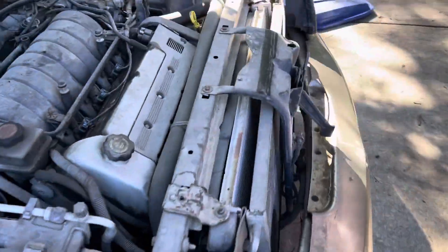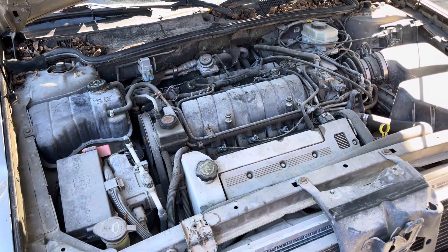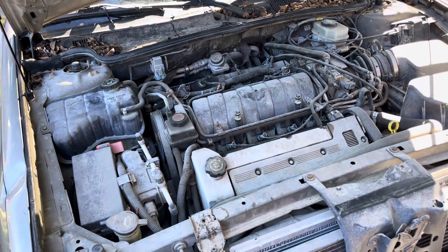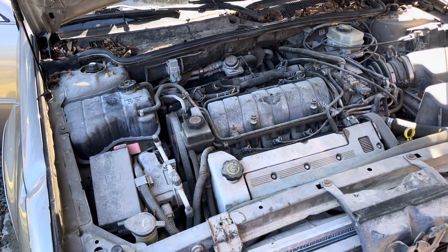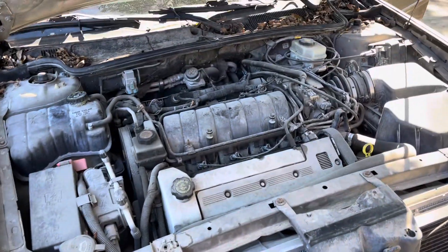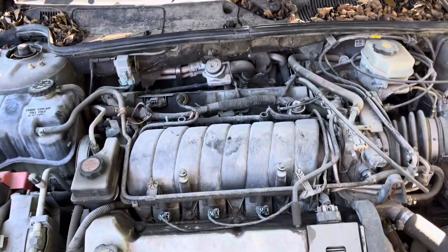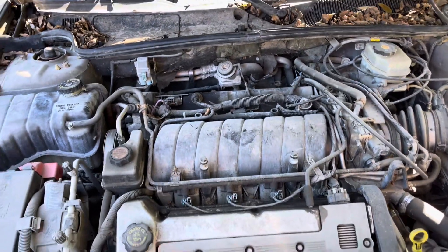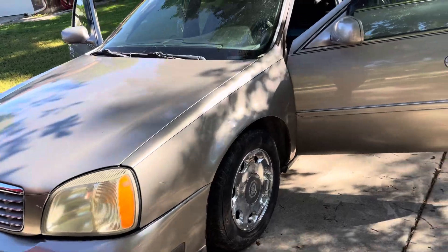Honestly, for the price of that head bolt kit, I think maybe just buying a spare motor might make more sense. What do you guys think? Because I've seen these North Stars on Marketplace already - 500 bucks for the engine and transmission combo. I definitely want to keep the cost down because I only paid 650 for it. I'm not trying to put like two grand into it.